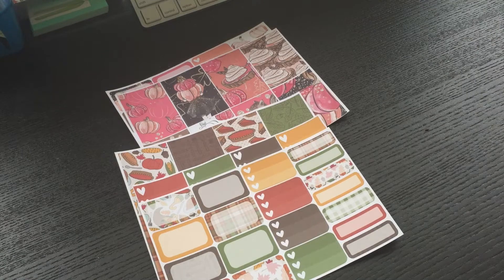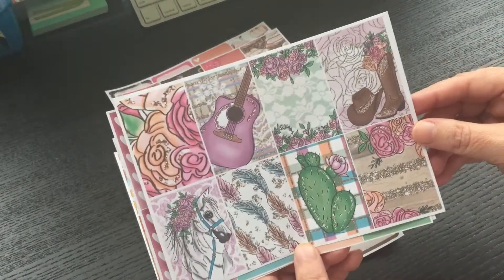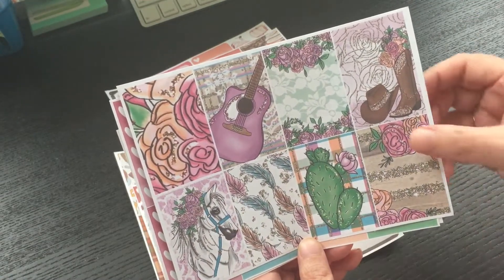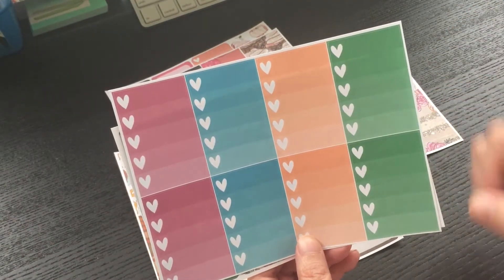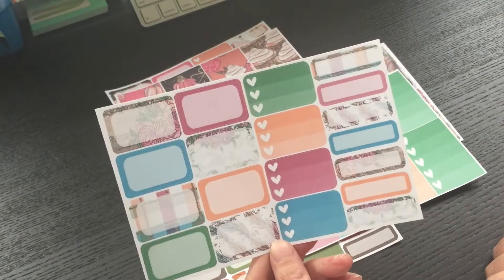I think this kit here is called Adventure. Isn't that cute? I love the horse and the guitar on it. And then the full boxes, check boxes, and then you have your half and your quarter boxes for this kit.